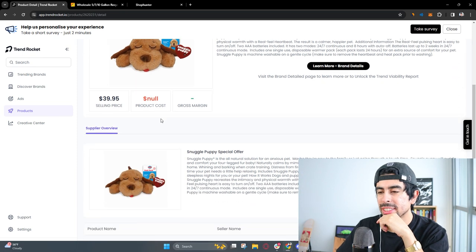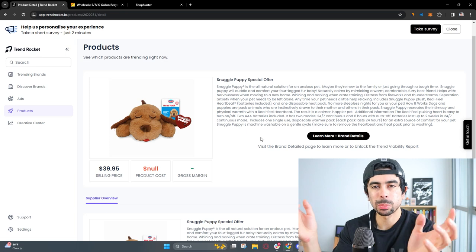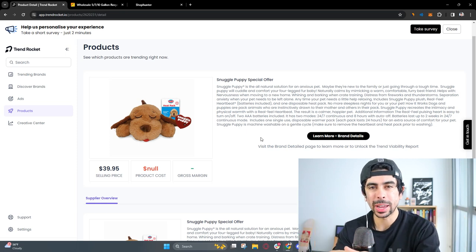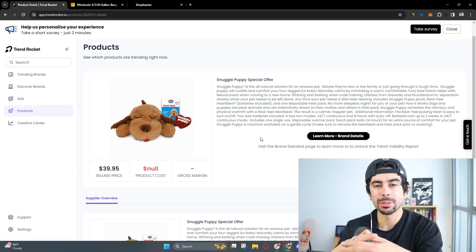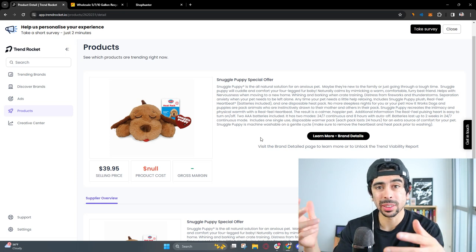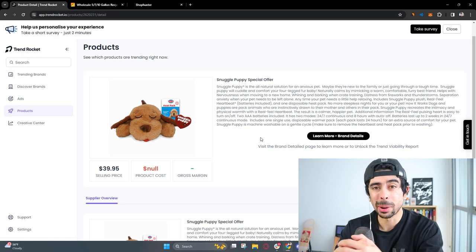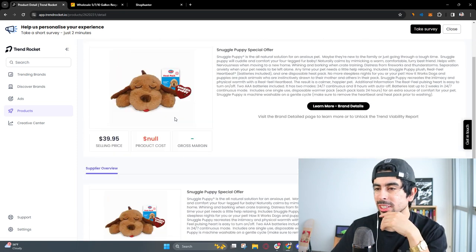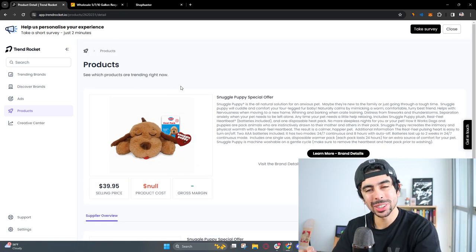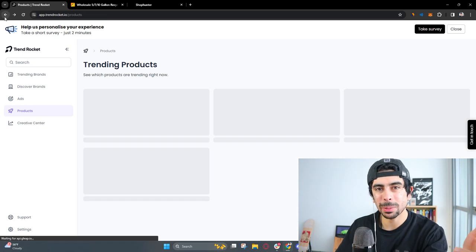This snuggle puppy seems really promising, especially thinking about Q4. Maybe you have an array of five different stuffed animals and people can pick three out of five for a special deal — these are very, very popular for Q4. If you can make the experience a little more interactive, that's a great idea. Find some really cute stuffed animals that you know would do well, or copy ones that are already doing well and create some sort of variety pack.